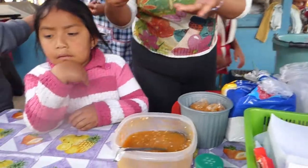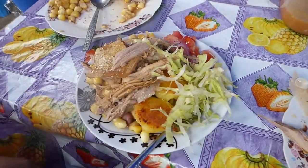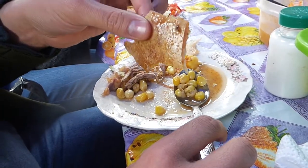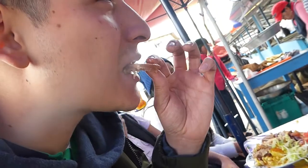They serve the pork meat along with potatoes, maize, maize tostado — which is toasted corn nuts — lettuce, tomatoes, and then they stick on a nice piece of crackling pork skin. Look at that. Oof, listen to that crunch.